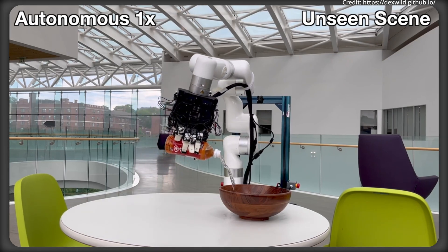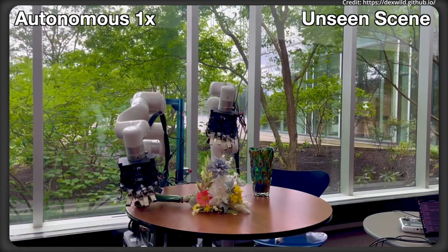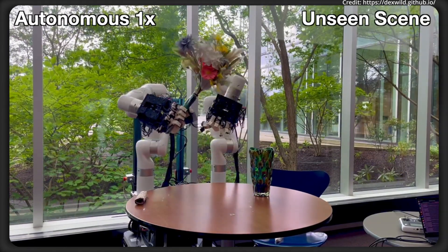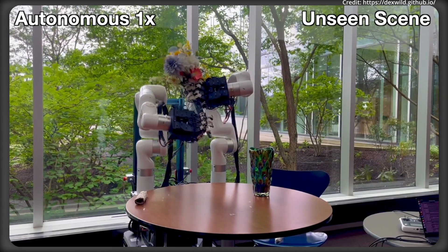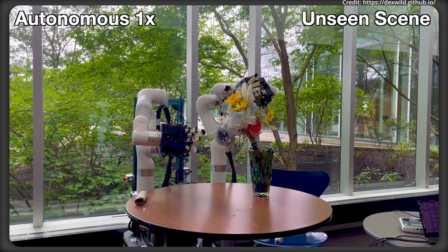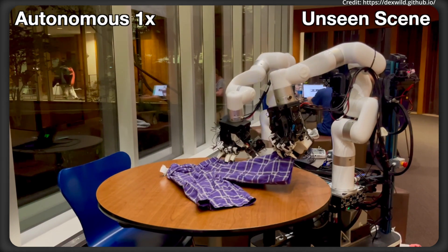DexWild stands out due to its special ability to align both the observation and action spaces between humans and robots. By leveraging palm-mounted cameras delivering a broad field of view focused on the task and surrounding environment, while minimizing embodiment-specific bias, the team can co-train data from various robot forms and human demonstrators. All hand poses are systematically converted into a standardized 17-dimensional joint angle format, and wrist movements are mapped into a six-dimensional action space, enabling seamless policy learning across differing robot architectures.